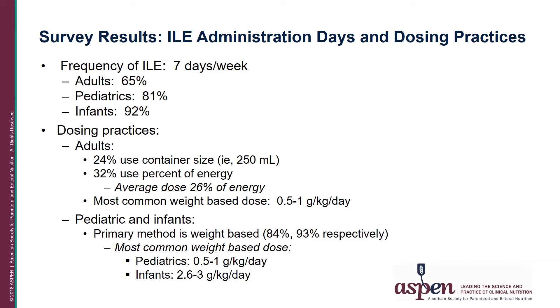In terms of dosing practices for adults, 24% used the container size — for example, if the container was 250 mL, that's what was administered. 32% administered ILE as a percent of energy, with an average dose of 26% of energy. The most common weight-based dose for those who used weight-based dosing was 0.5 to 1 gram per kilogram per day in the adult population.